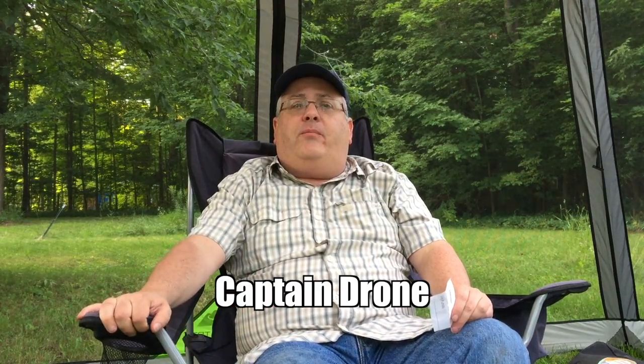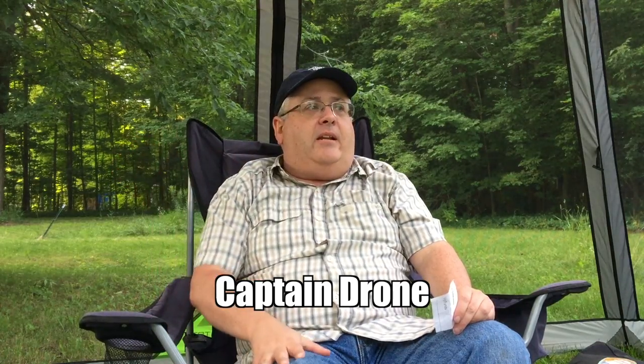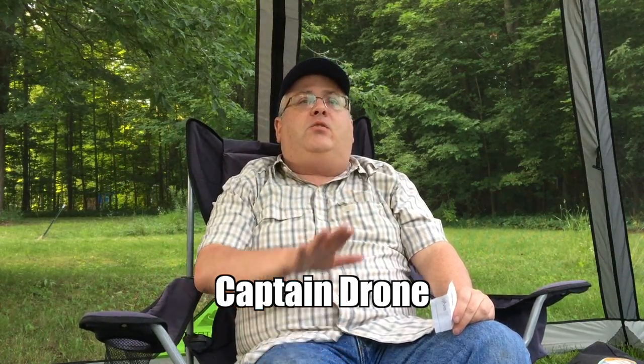His videos are very high production quality, so check him out. Then I'm going to do two drone people. One is Captain Drone — I believe he's from somewhere in Ontario, Canada. He has really good instructional videos and his presentation is fantastic. He's almost a professional newscaster. He does a lot on the Yuneec Typhoon H, which is the drone I have. I haven't flown it a lot, but his videos have been really helpful for figuring that out.